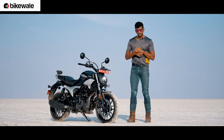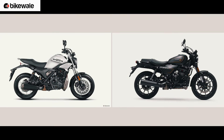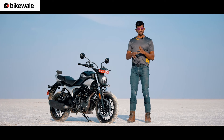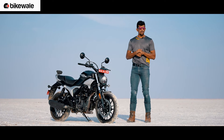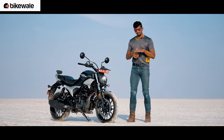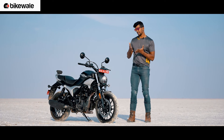Most of you guys know that this motorcycle shares the platform with the Harley-Davidson X440. As a result of that, the majority of the underpinnings are shared among both motorcycles — the cycle parts basically. That's a good thing because when there is one common platform and multiple motorcycles come out of it, the overall development cost comes down, and brands have an opportunity to pass on the cost benefit to Indian consumers.